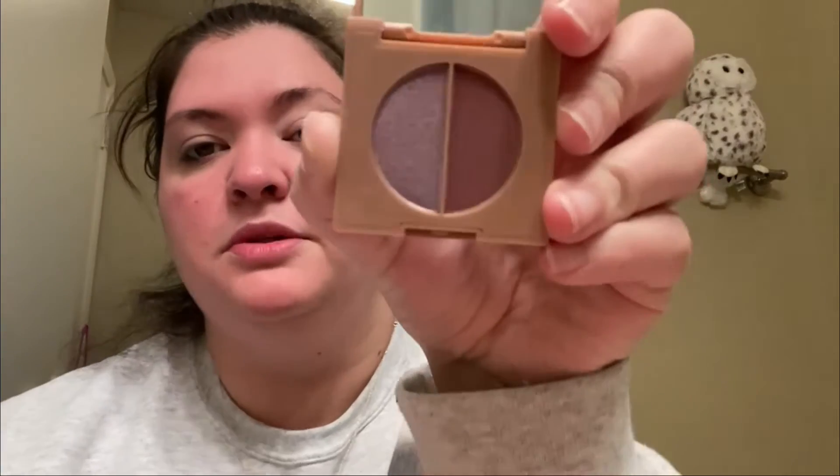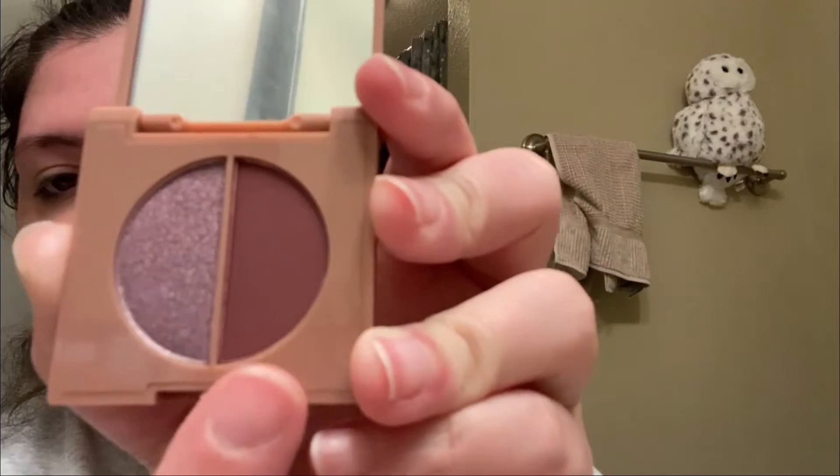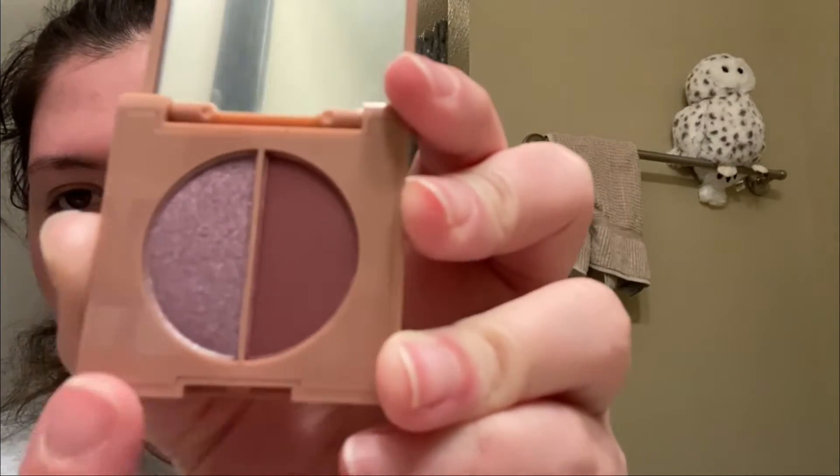I also got Love You First Stunning Eyeshadow Duo in Lilac and Blackberry. This is what the colors look like — it's really pretty, it's a purple duo. It's coming up a lot more brown but it is like a mauve, a deep mauve, and then a sparkly purple. Those are pretty, I'm gonna have to use these at some point, especially that purple.